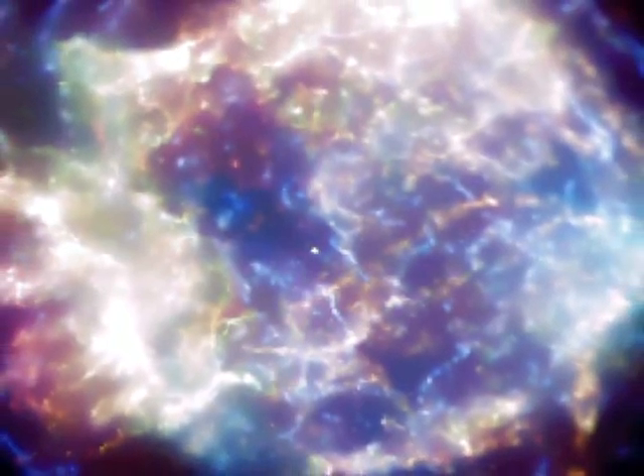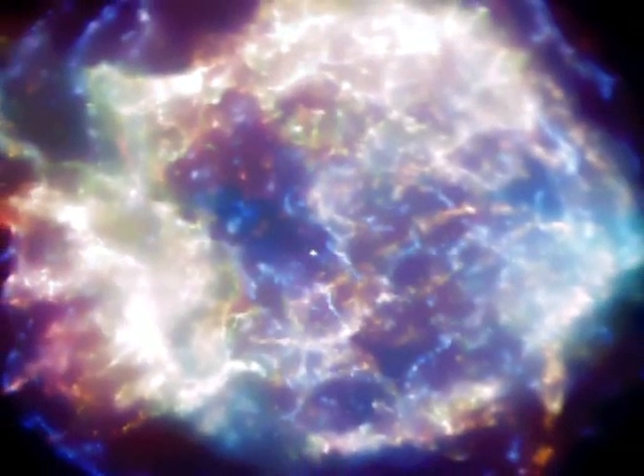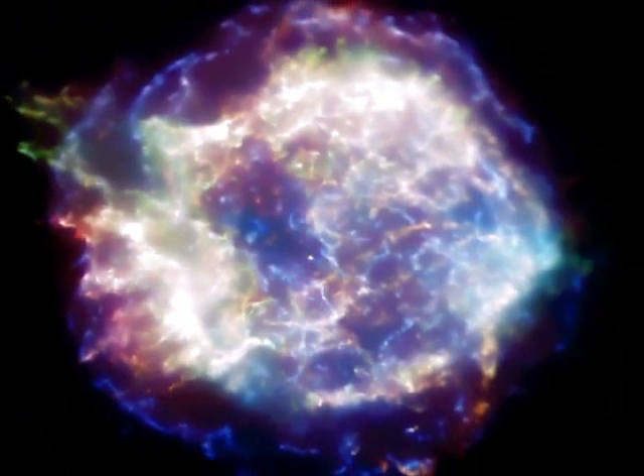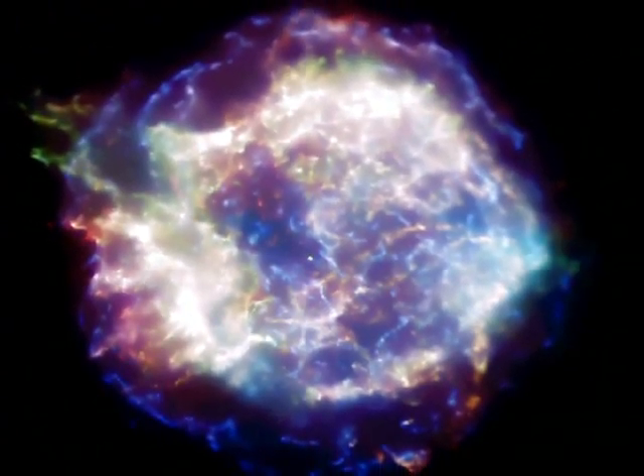Here is a neutron star in the middle of the supernova remnant Cassiopeia A — a hot, young neutron star only a few hundred years old. But it isn't a pulsar, either because it's not pointing our way, or it's not rotating fast enough, or the magnetic field isn't strong enough. Typically pulsars spin about once per second, ten times per second, or once every ten seconds.